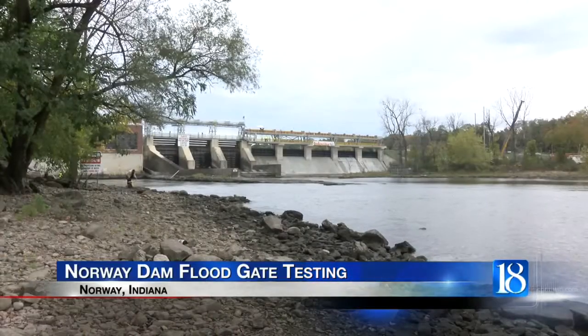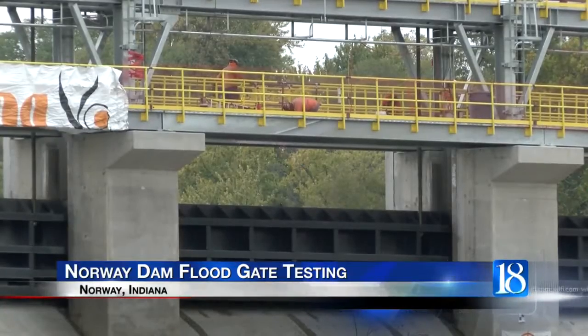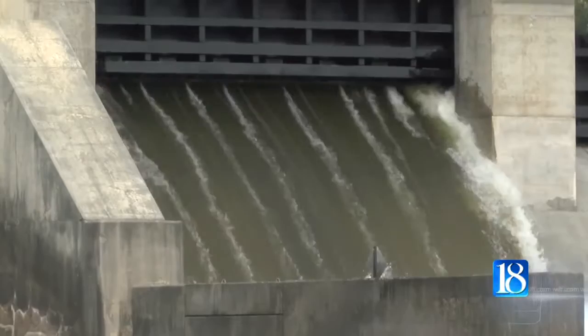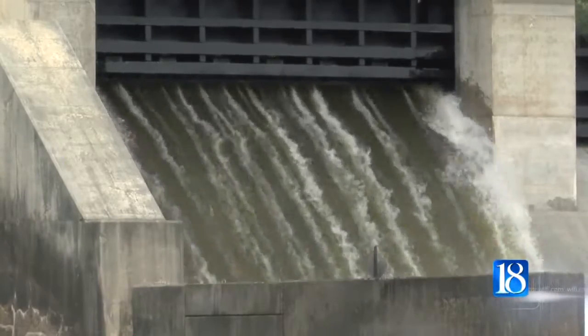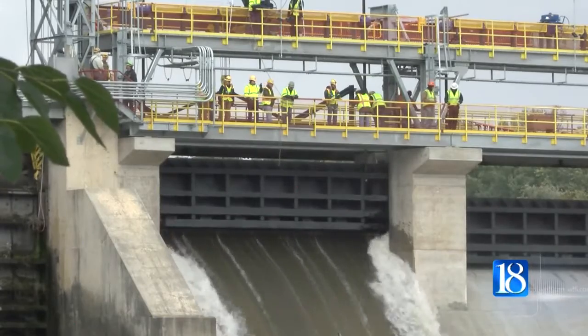NIPSCO tested new floodgates at the Norway Dam today that are designed to make the dam safer. Five new floodgates were added to help manipulate water flow during floods to better protect the dam and Lake Schaefer. Each floodgate is 8 feet tall by 40 feet long and allows 2,500 cubic feet of water to rush over the dam every second.